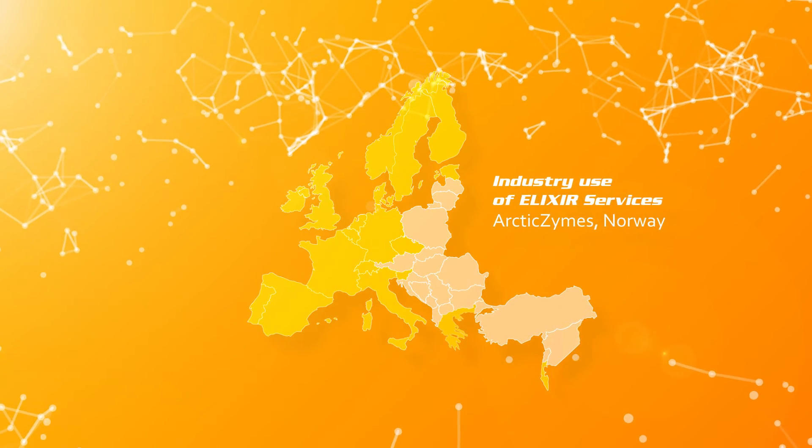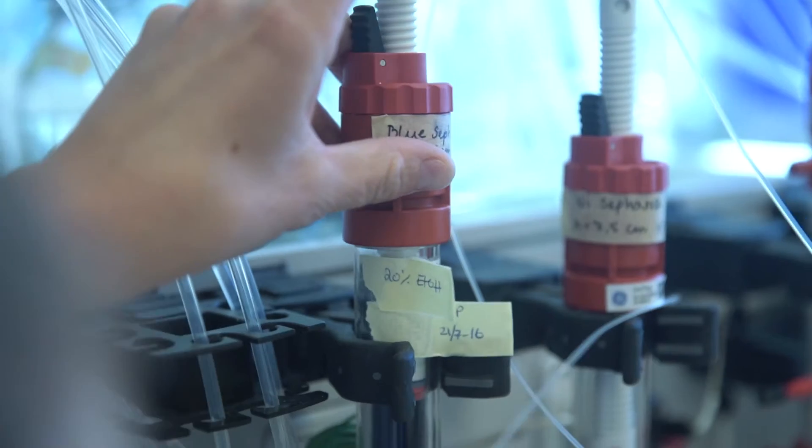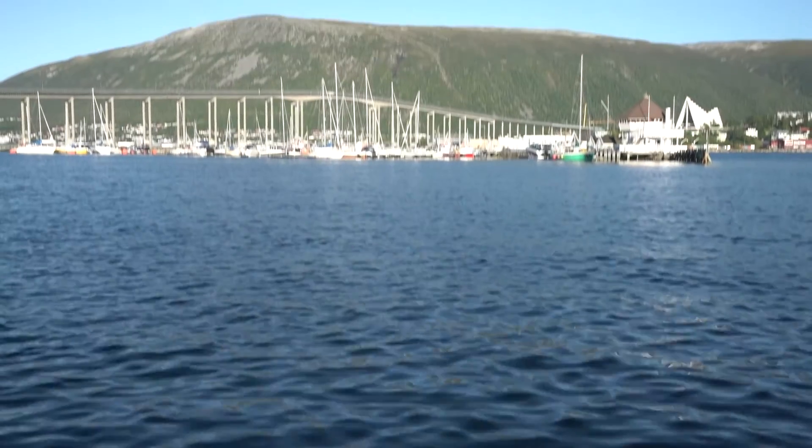We're at Arcticzymes and we are producing enzymes for molecular biology and diagnostics. These public databases are incredibly important for us. We just don't have the capacity to build our own databases, and the cost would probably be too high for a small company like us.